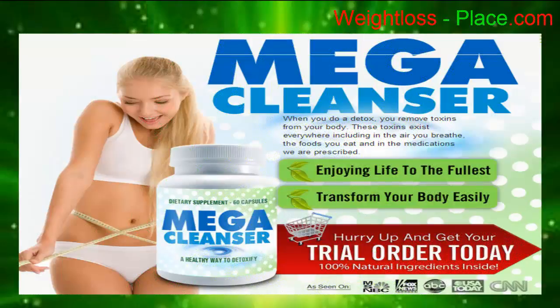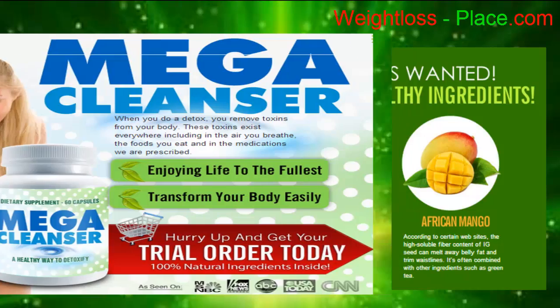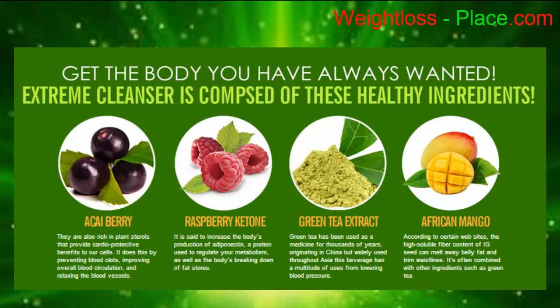Do you want to burn fat quicker and more efficiently? Try Mega Cleanser — enjoy life to the fullest, transform your body easily, and get the body you have always wanted. Extreme Cleanser is composed of these healthy ingredients: raspberry ketone.